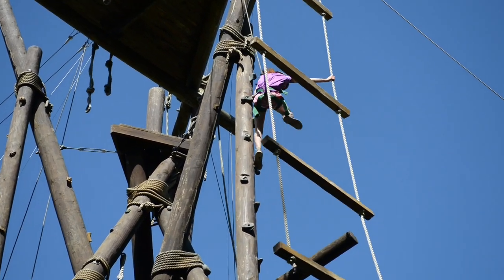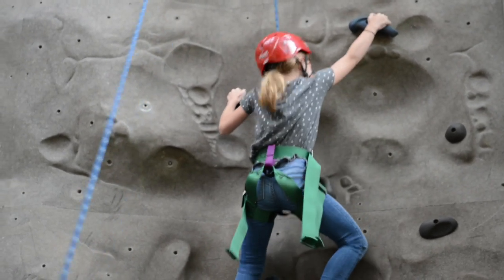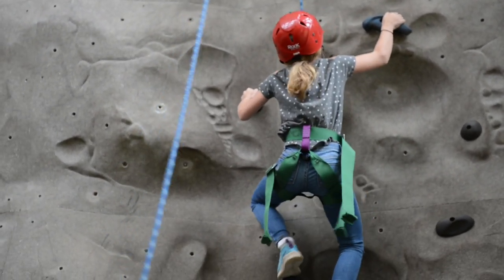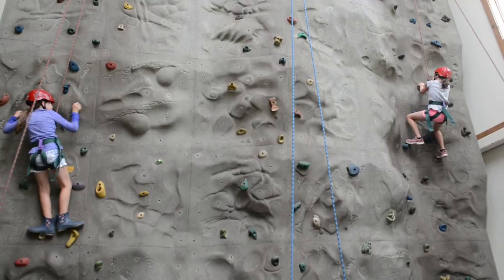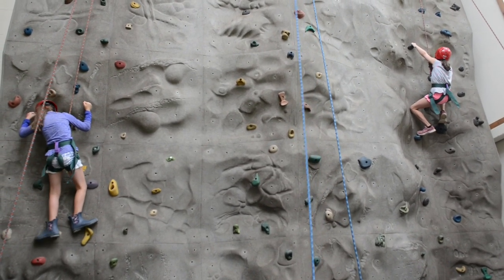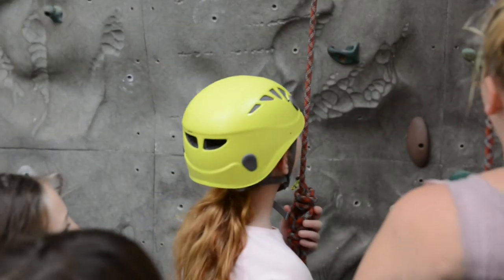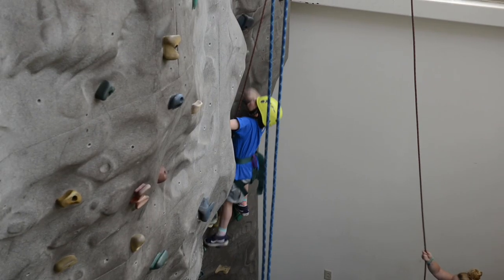Some of the activities for juniors include the indoor climbing wall, which has three different routes, all different difficulties, and it's made to look and feel like real rocks outdoors. It provides a good amount of challenge and we also set up a lot of different games and activities on the indoor wall.